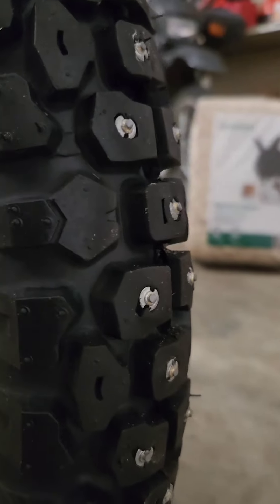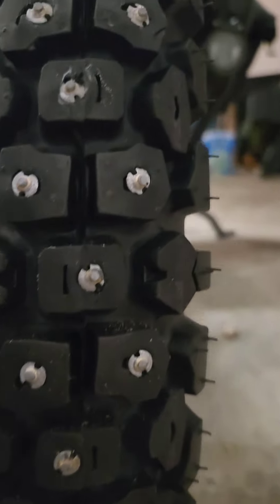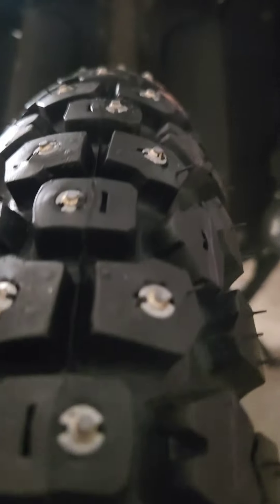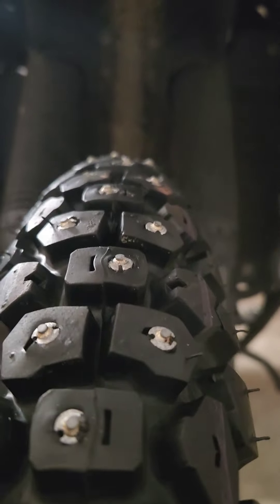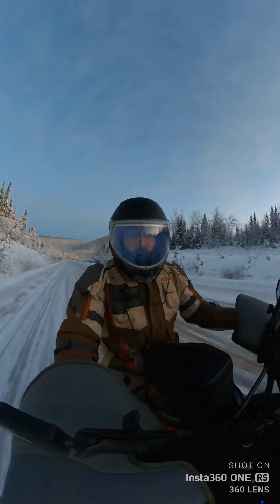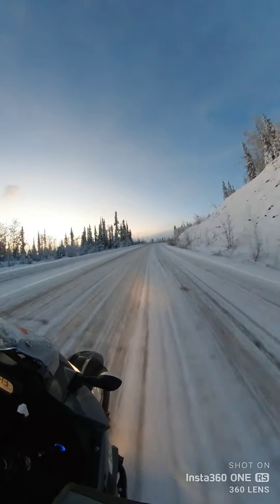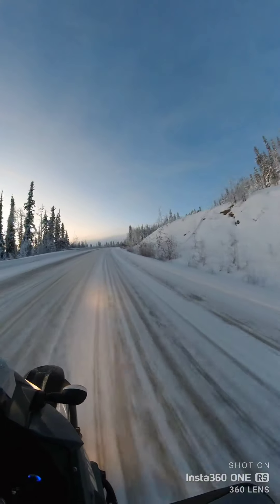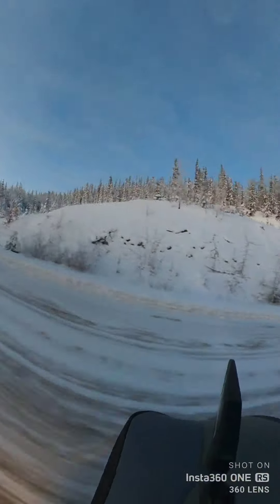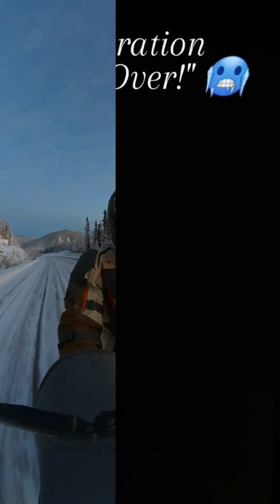These front tire studs are not very aggressive — the GST 1200s — and I am now going to reach out to Grip Studs to see what they might have for a slightly more aggressive front tire stud. I found when I left the plowed road and went on to side pullouts that had about three inches of loose snow on top of uneven hard pack that my traction went down a little bit. Overall, I was outfitted nearly perfectly for this particular ride.